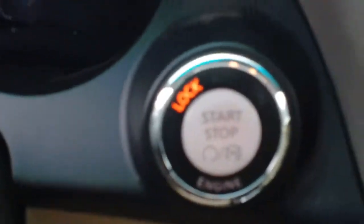CD Changer. Push Button Start. CDT Transmission.